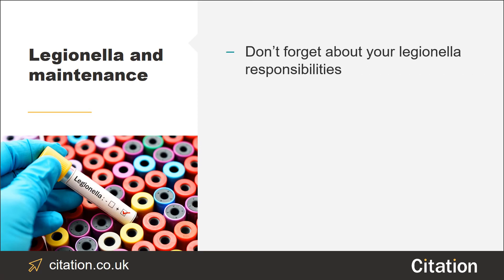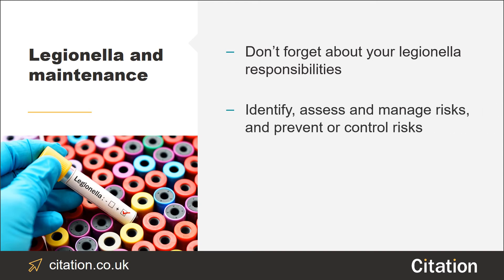If you provide wash facilities, don't forget about your Legionella responsibilities too. At worst, Legionnaires' disease can take lives, so it's crucial you're on top of your legal duties. You must understand how to identify and assess any risks, manage risks, prevent or control risks, and keep and maintain required records.